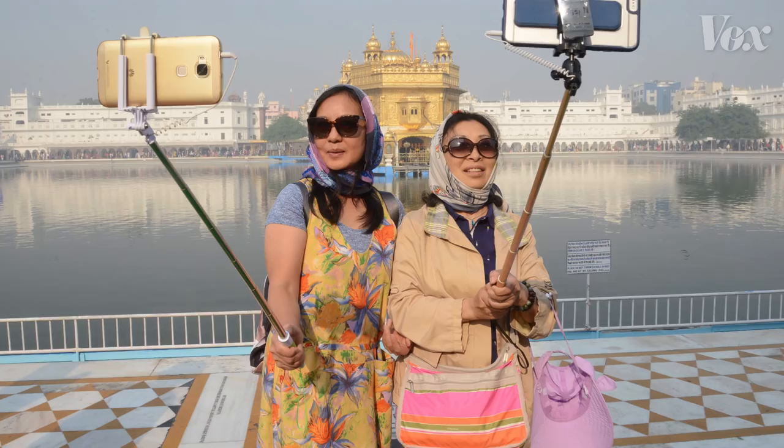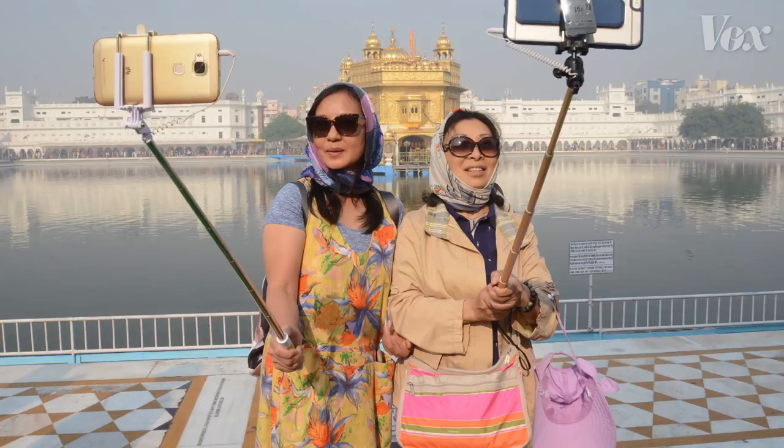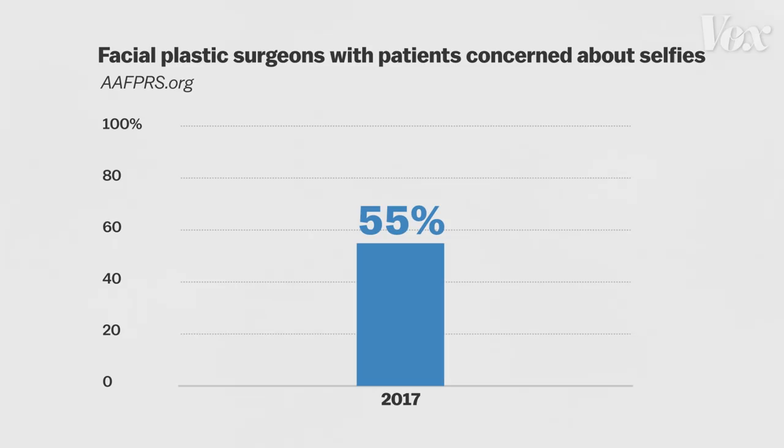A lot of people think their nose looks big in selfies, and it's driving them to get nose jobs. A 2017 poll found that 55% of facial plastic surgeons saw patients who wanted surgeries to make them look better in selfies — an increase of 13% from 2016.